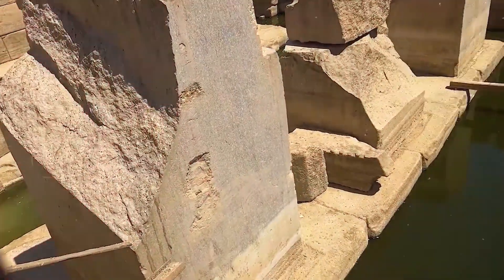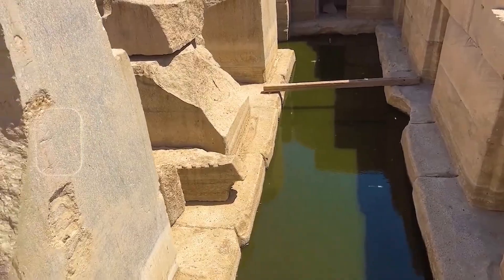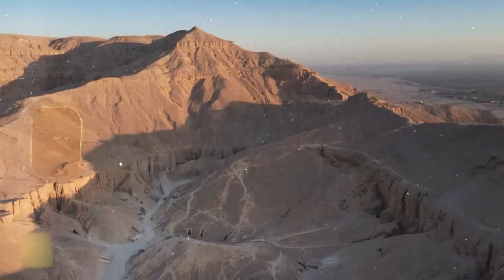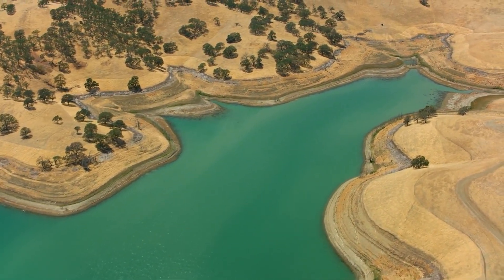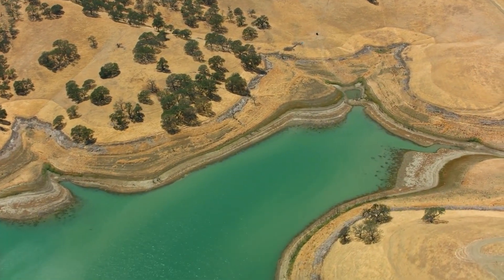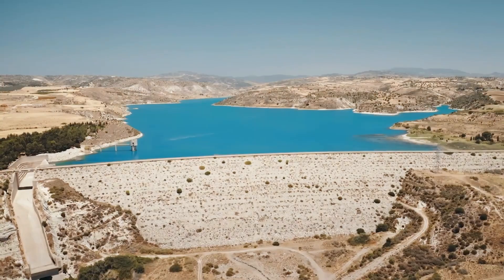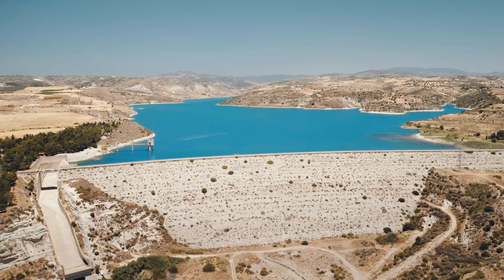Why did the Egyptians abandon such an ambitious project? The reasons are unclear, but there are several theories. Some suggest climate change or political instability may have played a role. Others argue that the Egyptians simply overextended themselves, and the maintenance of such large-scale projects became unsustainable. Whatever the reason, the project ended and the desert slowly swallowed the evidence — yet the traces remain, and modern technology is helping us uncover them.